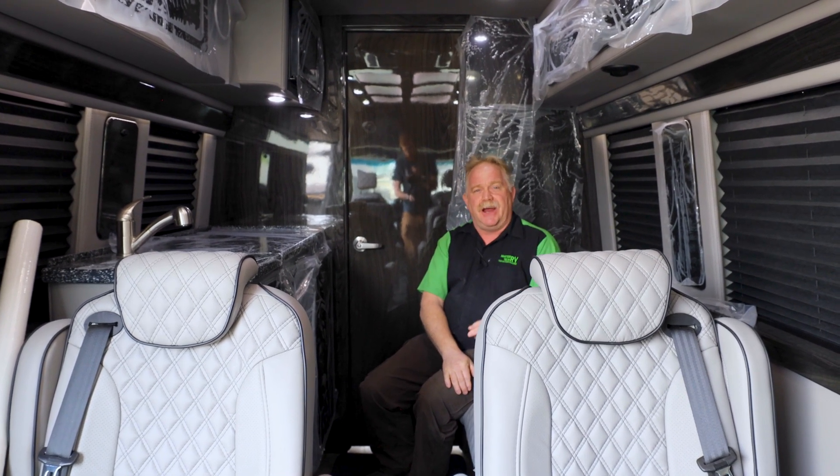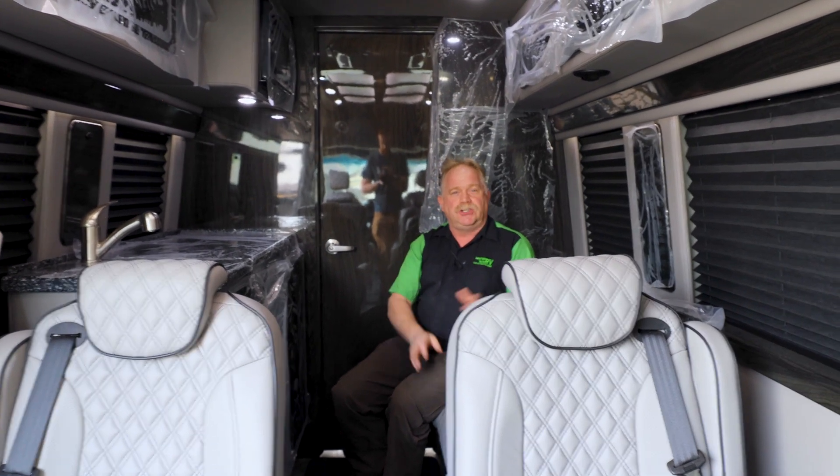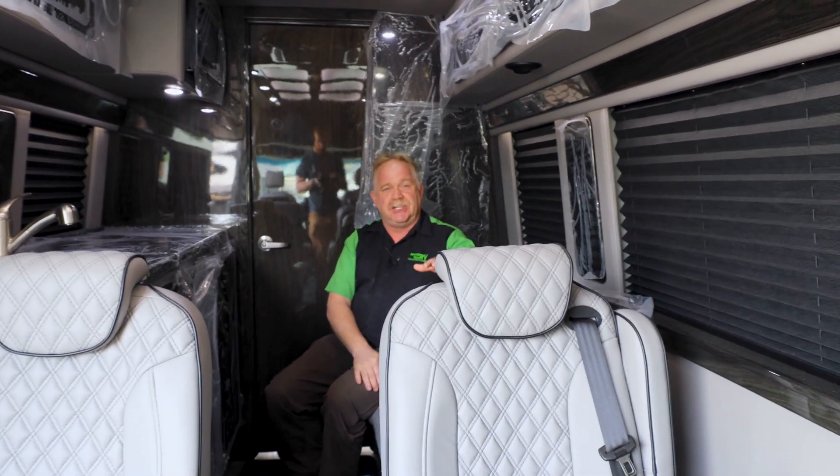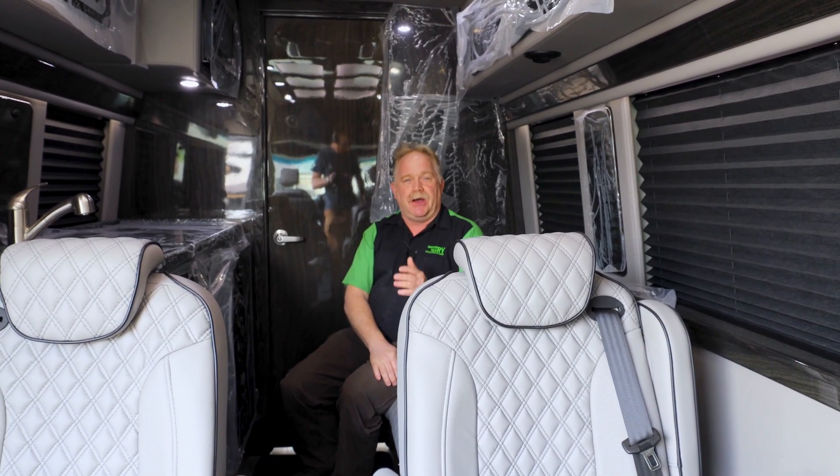So if you want to have something done, come to MasterTech — we will take care of you. We will convert any coach no matter what you got, whether it's just a van or it's a big Class A. We've got 45-footers out there and above.